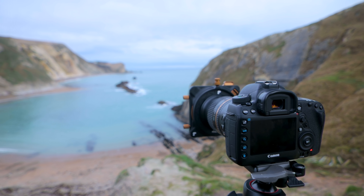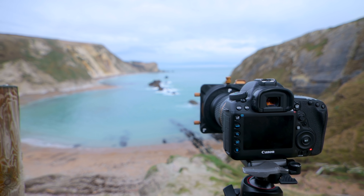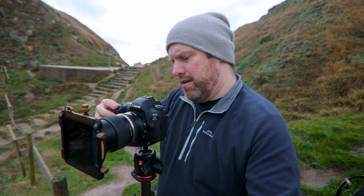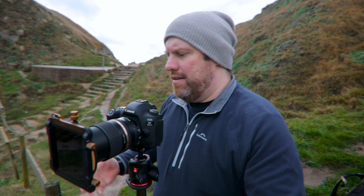I'm at F8, in bulb mode, ISO 100. I've got a 1 minute 42 exposure dialed in with this 10-stop filter. I've gone down to a square crop because I don't want this cliff in the image, and I don't want the other side of the bay either. I'm focused on the rock in the middle, ready to shoot — two second timer, then 1 minute 42. I'm loving this now, I've turned it round. I was feeling low before, now I'm feeling great.